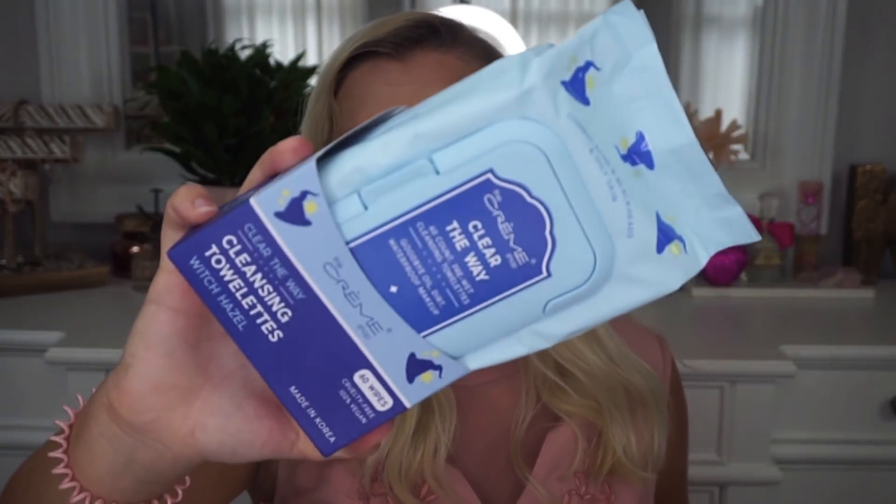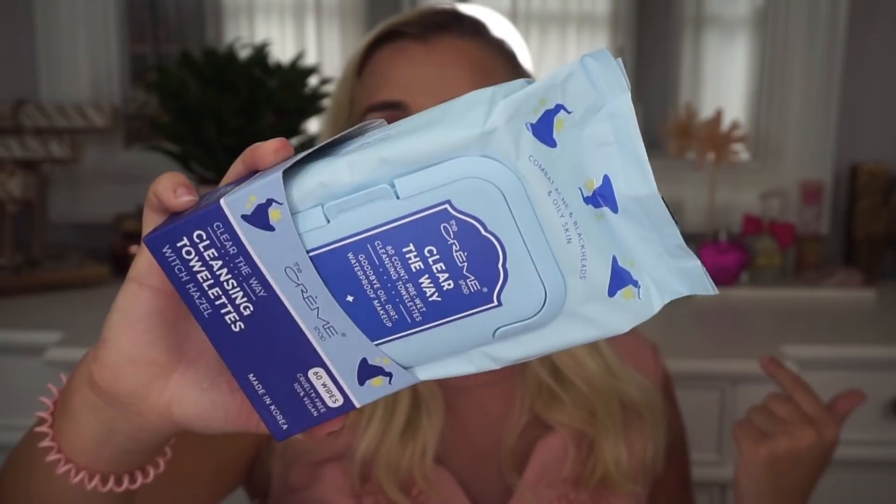Then I picked up some products from The Crumb Shop. First, the turmeric face masks — a five-piece set for $4.99 from Marshalls. I've tried turmeric sheet masks before but not from this brand. I also grabbed their Clear the Way witch hazel cleansing towelettes, $3.99 from TJ Maxx. They have little witch hats on them which is so cute. I have acne-prone skin and I've never tried witch hazel before, so maybe it'll help.